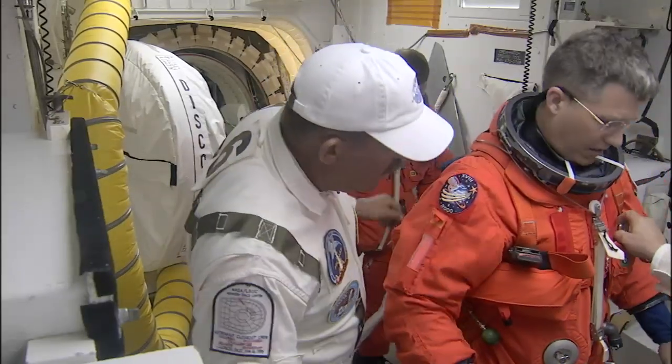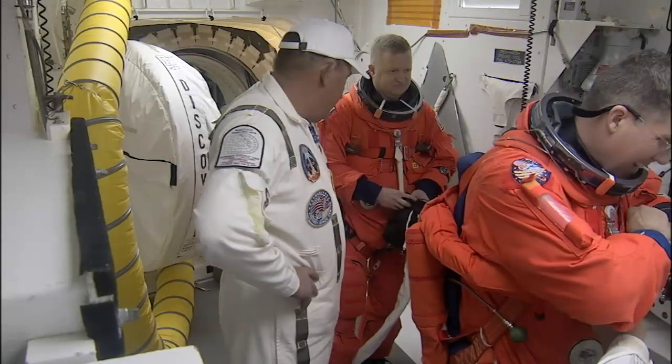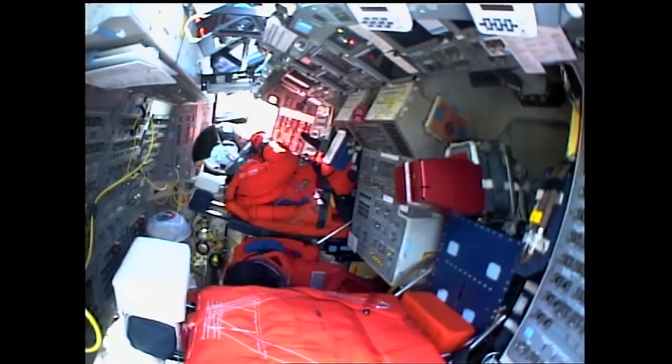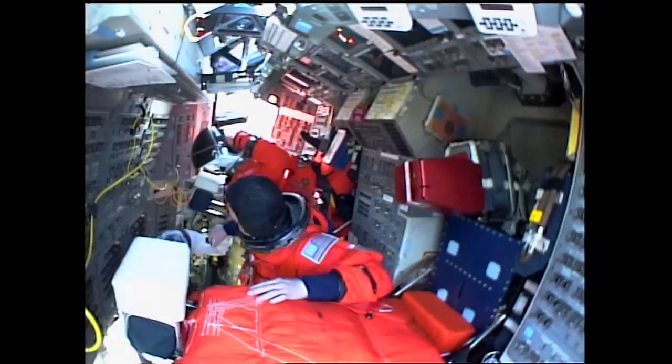Kevin Hurd is now working with Steve Bowen, who returns again as a replacement — he was on the launch on STS-132 as well. Here's a good shot from the window looking left across the flight deck as he comes up to the seat. That's the parachute laying on top of the seat at the moment.